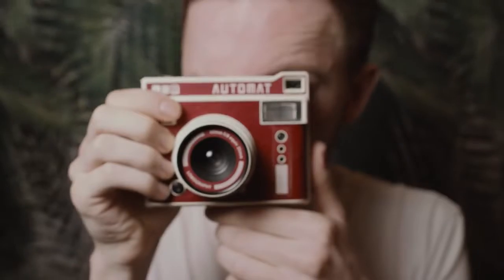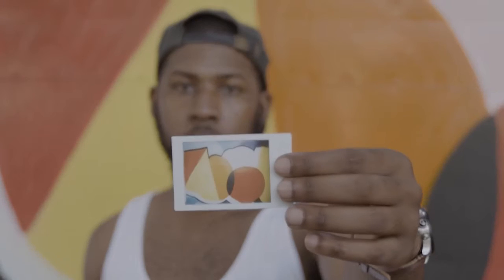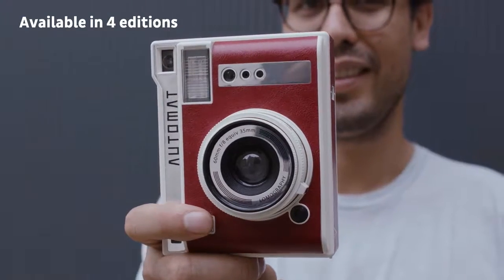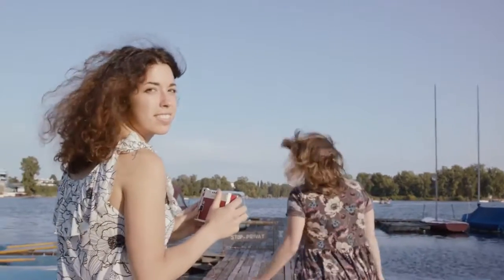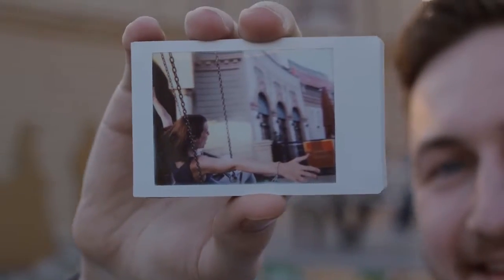We're Lomography and we're thrilled to be back on Kickstarter to present to you your everyday instant inspiration, the Lomo Instant Automat. It's the most advanced automatic instant camera out there. It automatically adjusts shutter speed, aperture and flash output to every and any lighting situation.